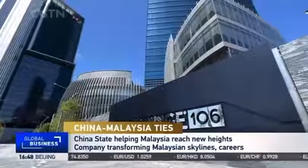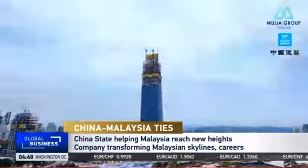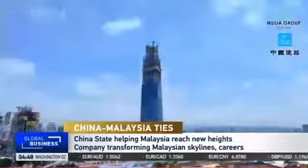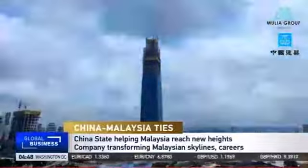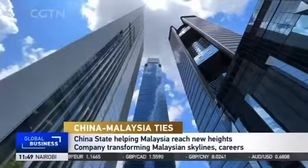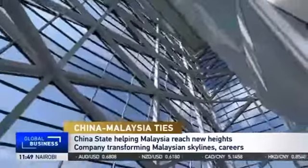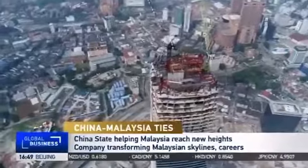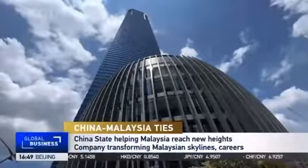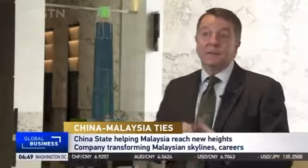The Exchange 106 tower rose nearly 450 meters to become a new landmark in the skies of Kuala Lumpur, at a speed never before seen in Malaysia. It was built by China State Construction Engineering using advanced techniques and equipment. Exchange 106 is a super high-rise of 106 floors, part of the TRX Exchange, a new master development set to become the new CBD of KL. Working with China State Construction, they achieved this construction in just over three years — remarkable for the size of the building.